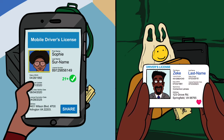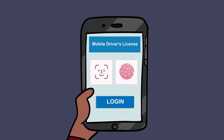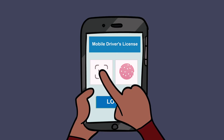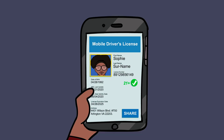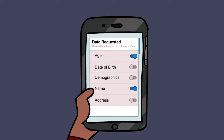Zeke only has a physical credential. MDL is a driver's license that is provisioned to a mobile device and allows the holder to safely and securely share their personal and license demographics electronically, resulting in a completely touch-free transaction. MDL can be updated in real-time and allows the holder to share only the minimal data needed for the transaction.